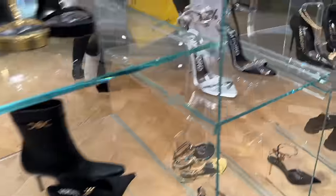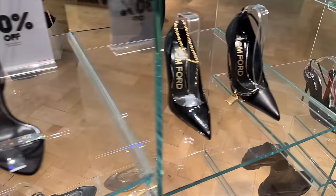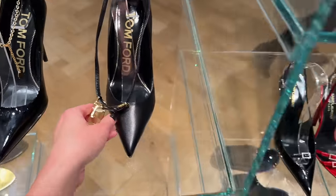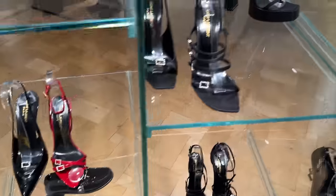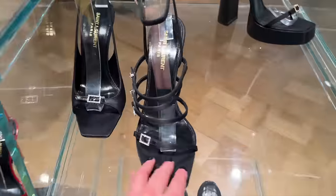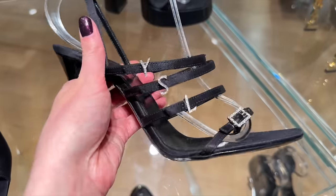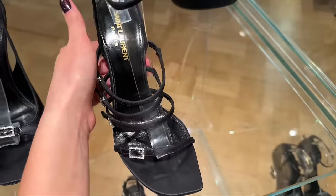Some Versace, some Tom Ford — these look like pieces of jewellery, don't they, with these straps on. And some Saint Laurent — these ones have the YSL on the straps and then the little buckle on the front.